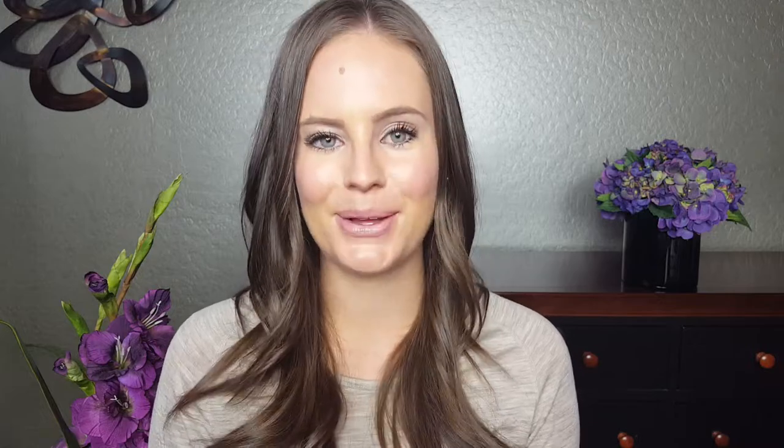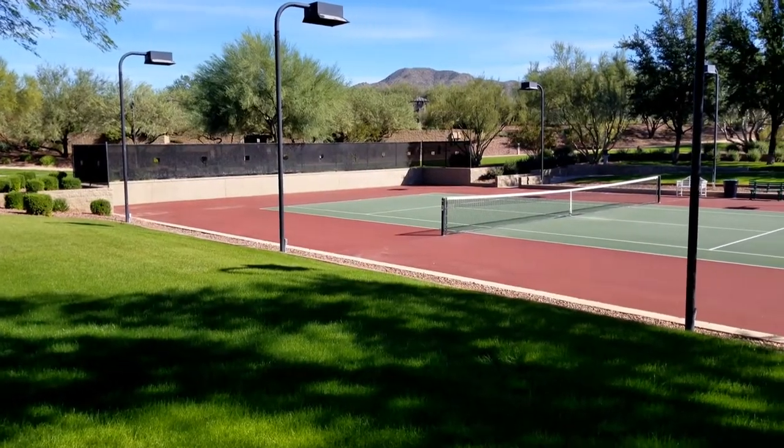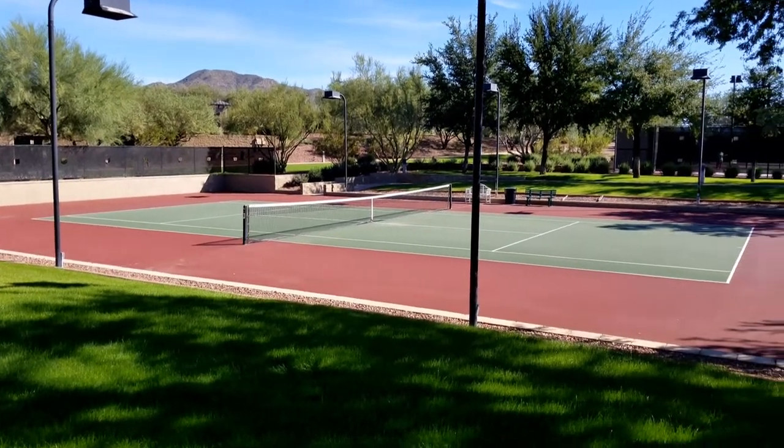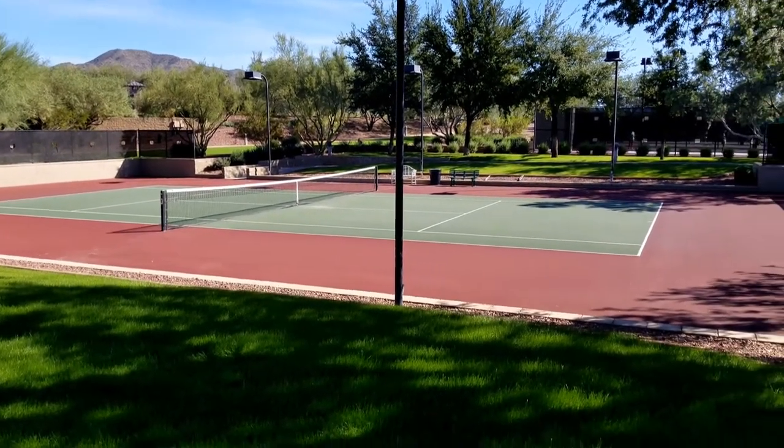Number three: head to the community center to play tennis or basketball. Grab your racket and head to the community center. Spending the afternoon outside working on your tennis skills is a great way to spend time together as a family, burn off some of the kids' energy, and maybe some of those extra calories from all the holiday parties.